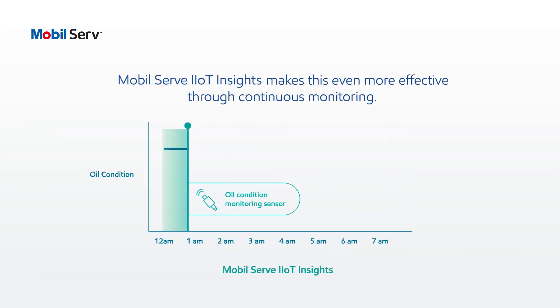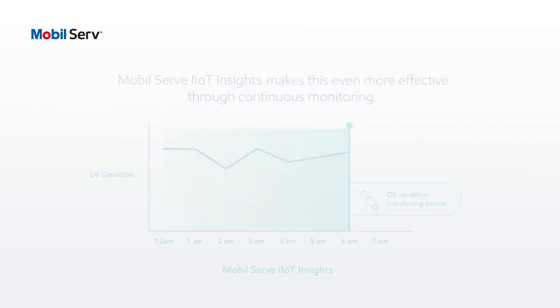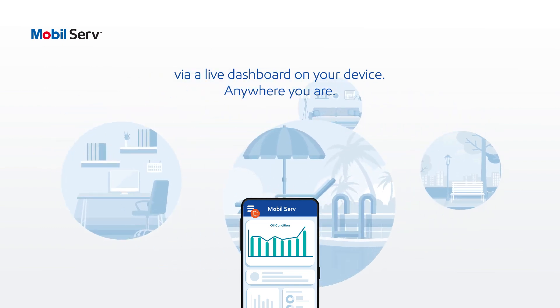MobileServe IIoT Insights makes it more effective through continuous monitoring. You will constantly receive oil health data and insights via a live dashboard on your device, anywhere you are.